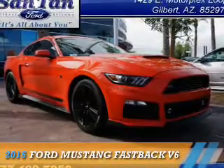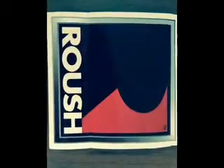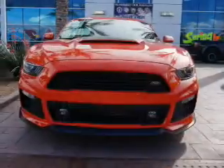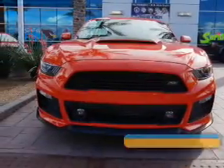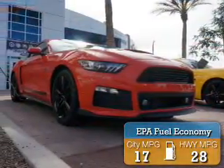Presenting the 2015 Ford Mustang. It's powered by rear-wheel drive, a 3.7-liter six-cylinder engine, and an automatic transmission. Great fuel efficiency saves you money by requiring fewer trips to the gas station.